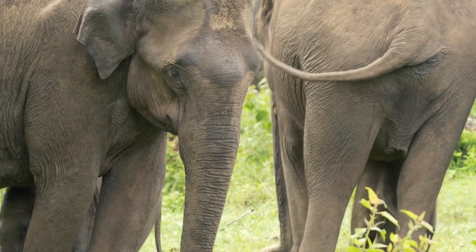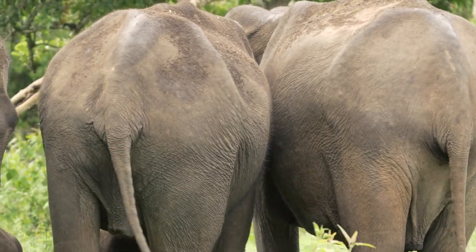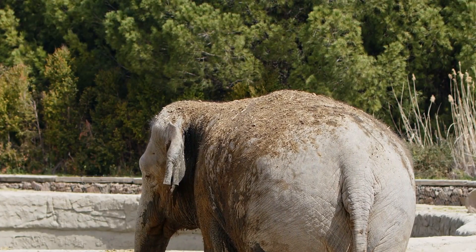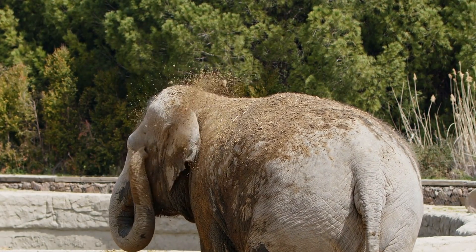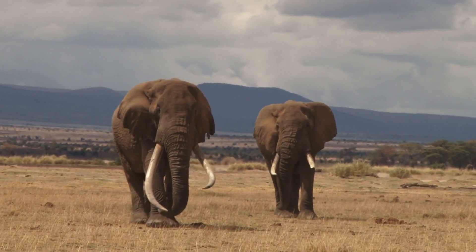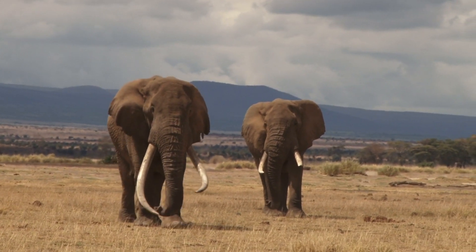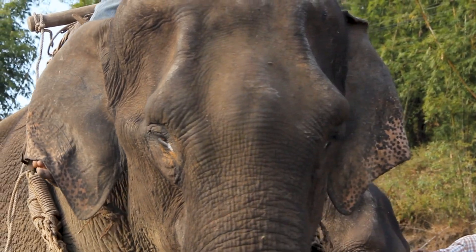Common ancestor. The common ancestor of both mammoths and modern elephants lived millions of years ago. As they evolved separately, these species developed unique adaptations to their environments and lifestyles. While they share a common heritage, direct lineage from mammoths to contemporary elephants doesn't exist — they are more like cousins in the family tree.